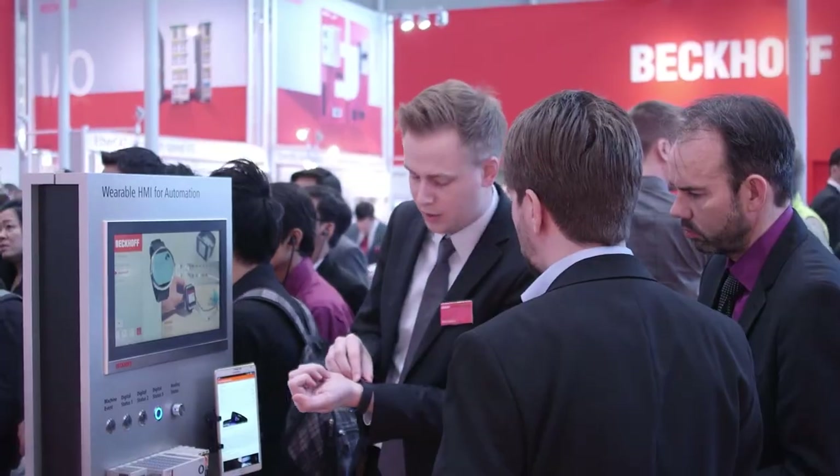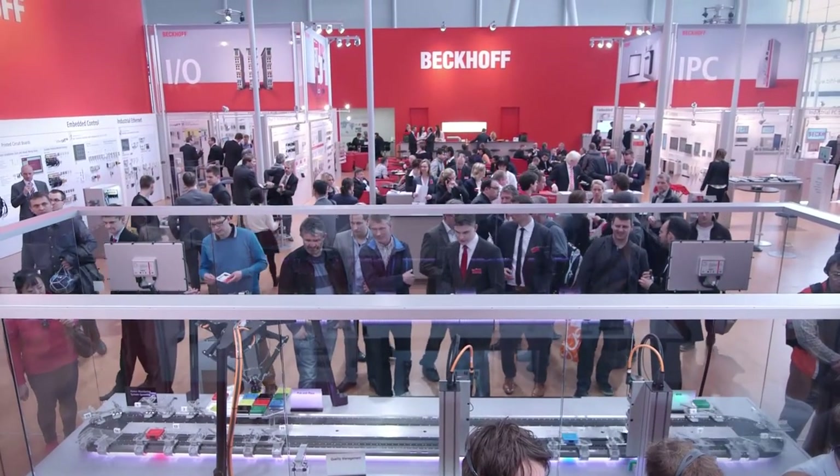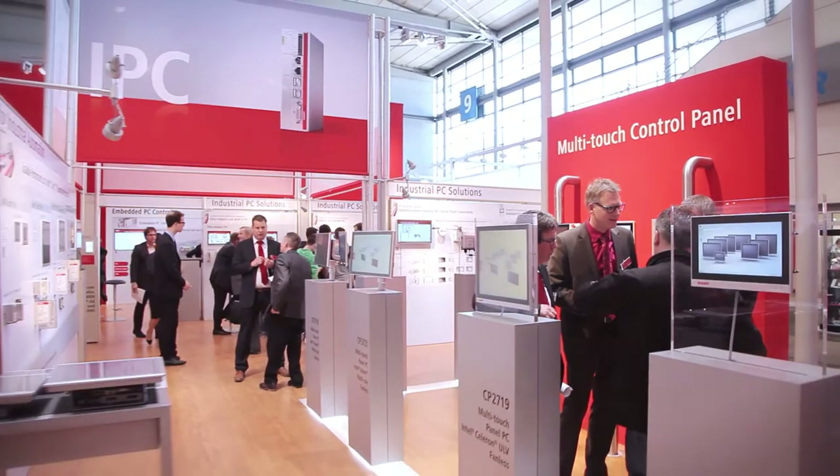That concludes Beckhoff Trade Show TV from Hanover Messe 2015. Many thanks for joining us to follow the world's largest industrial trade fair.